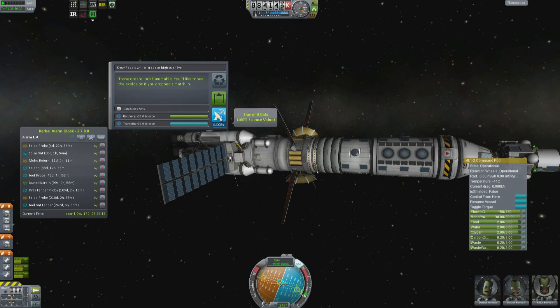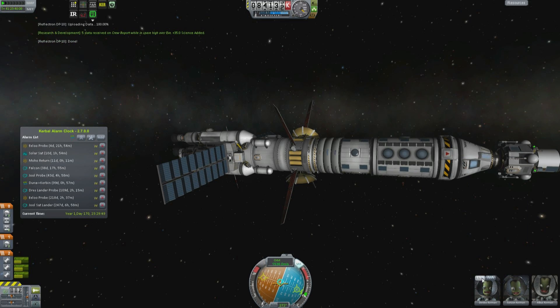60 kilometers is roughly what the simulations told me was a good place. Those oceans look flammable — you'd like to see the explosion if you dropped a match in it. There, somebody thinks it's rocket fuel, other people think it's mercury.